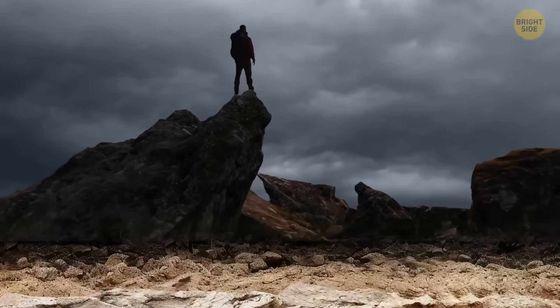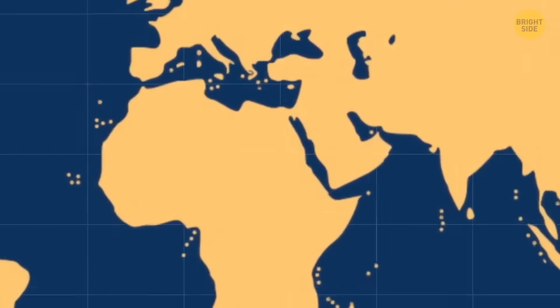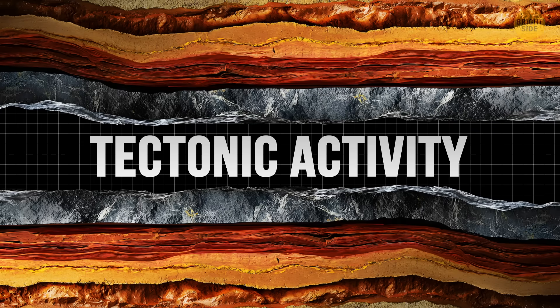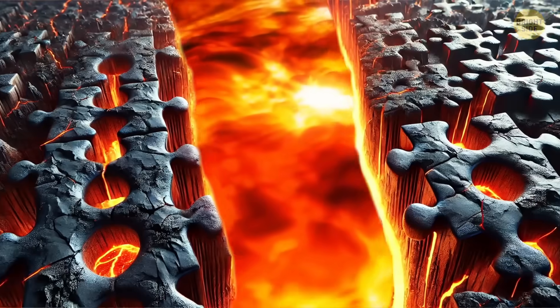It's been there for over 3 billion years, but now some of the Earth's oldest crust is falling apart. Today, our continents seem stuck in place, but over a long, long time, they've moved and shifted around a lot. It's all thanks to tectonic activity, which makes part of Earth's surface slowly slide around like pieces of a giant puzzle.